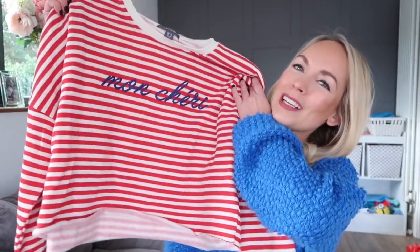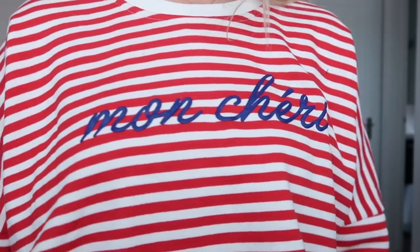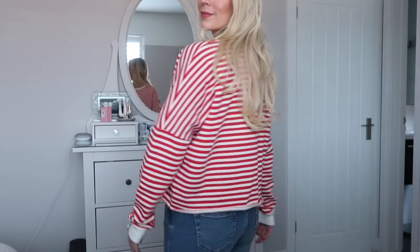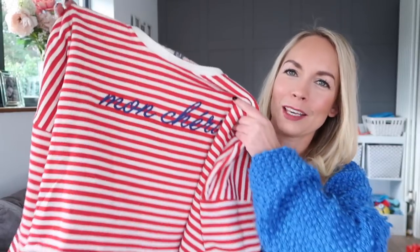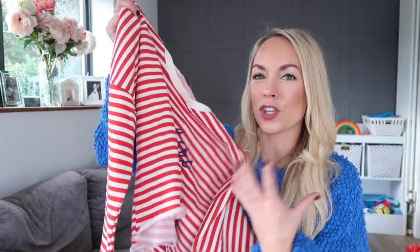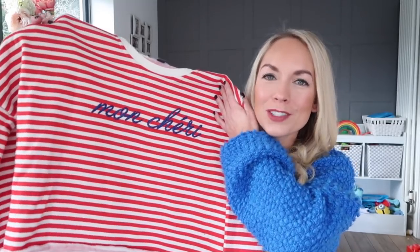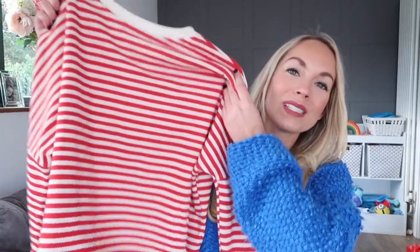The next jumper I got is this sweatshirt that is red and white striped and it says Mon Cherie on the front. I loved it — it's actually why I went to Primark, because a friend of mine has this and I wanted to go and get it. It is a bit of a crop, so I ended up getting it in a size 12 rather than a 10, just to make it feel a little bit bigger. It's an oversized jumper anyway. I thought it would look great with jeans and some simple white trainers. It's really cozy and it was eight pounds.